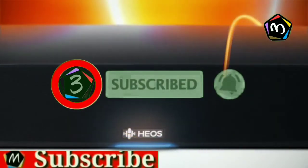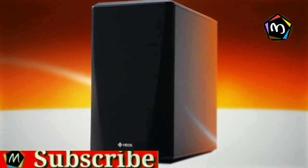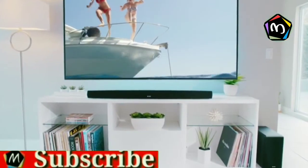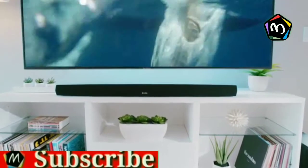Hear your favorite movies, music, and games in a whole new way with the Heos Home Cinema HS2 Soundbar System. Backed by 100 years of Denon Sound Engineering, the Heos Home Cinema takes home theater sound to incredible new heights.